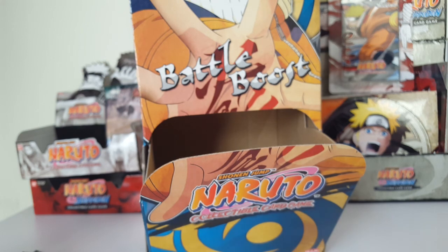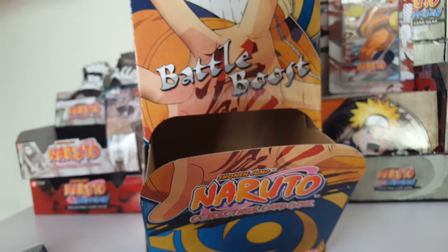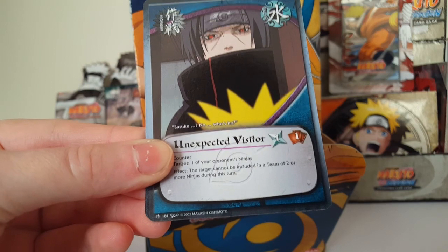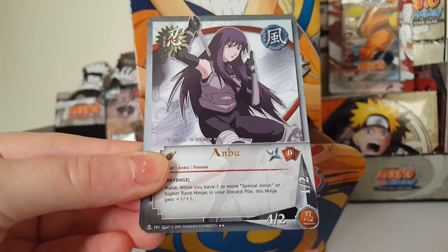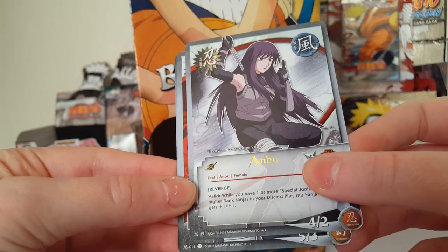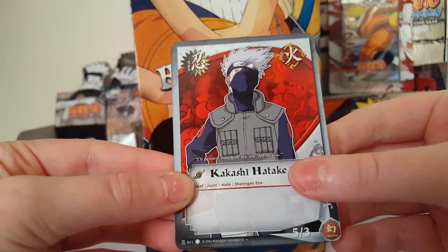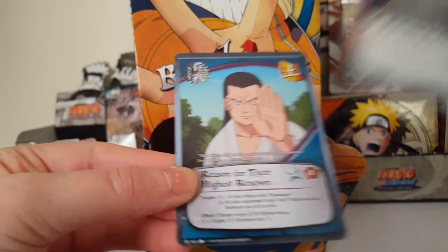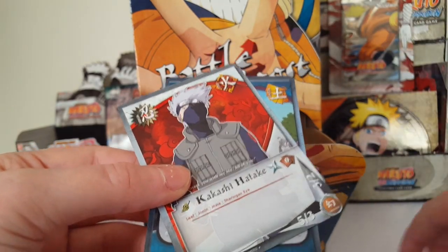Hopefully we can snag a super rare. We have Tortoise Ninja, ooh Unexpected Visitor, here's a rare — ANBU, I believe it's rare — and Kakashi Hatake, and Reason for Their Highest Renown. Keep that rare there.